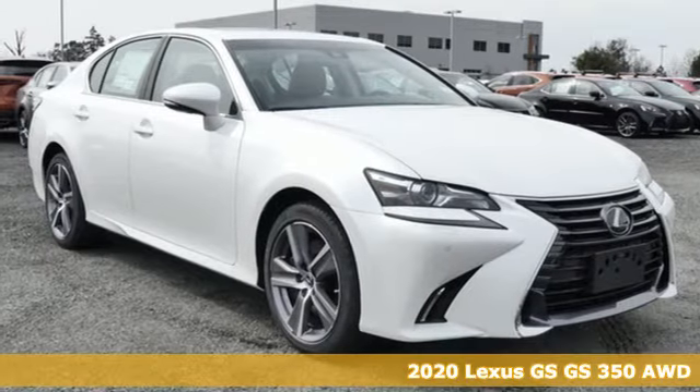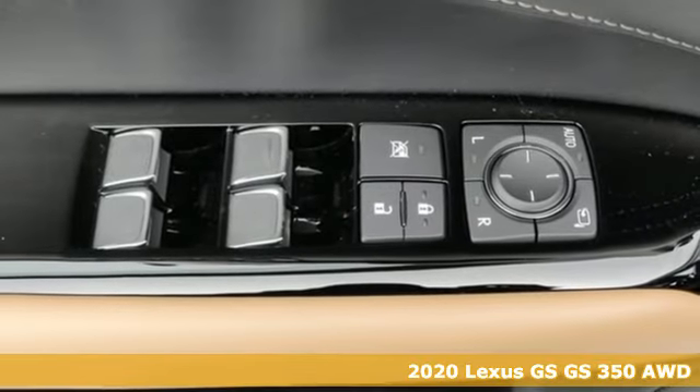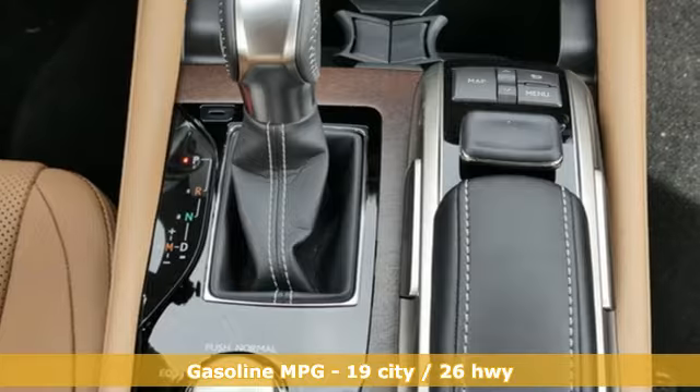Here's a new 2020 Lexus GS. Lexus inspired design, relentless innovation, incredible performance. And it comes with all the amenities you need.